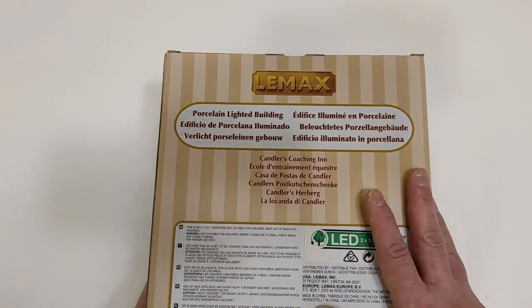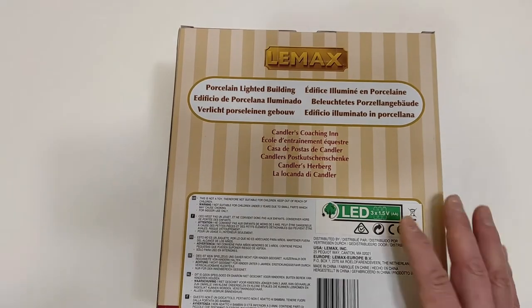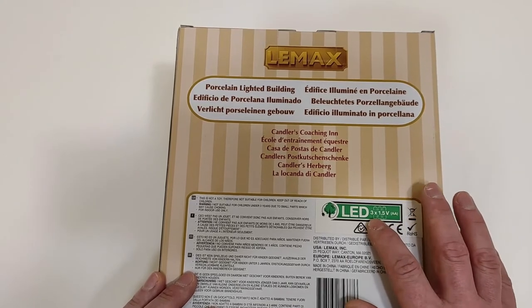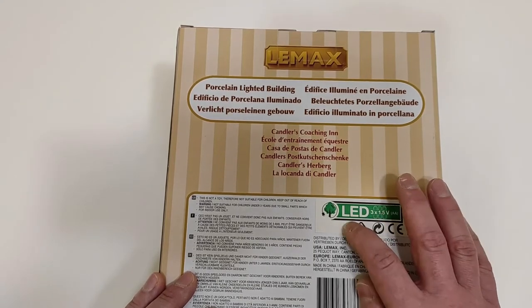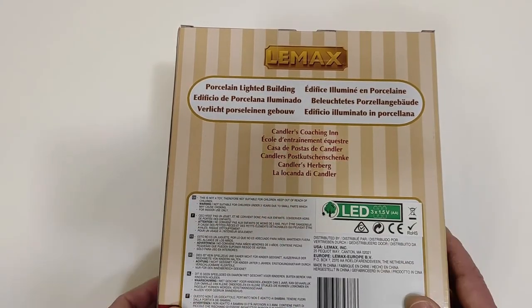In Italian, La Locanda di Candler — also correct, because Locanda is the translation of 'inn,' and you can associate the coaching aspect to Locanda as well. So many errors here — it's one of the rare cases I've seen from Lemax. As always, it is marked that you will need three 1.5-volt AA batteries to illuminate the building, and it has an LED lamp inside.